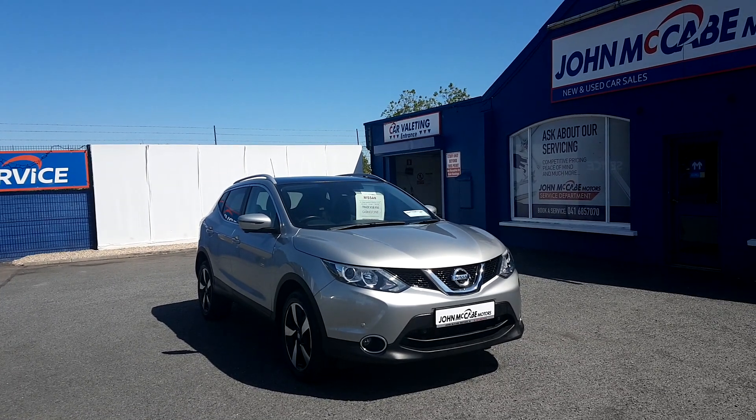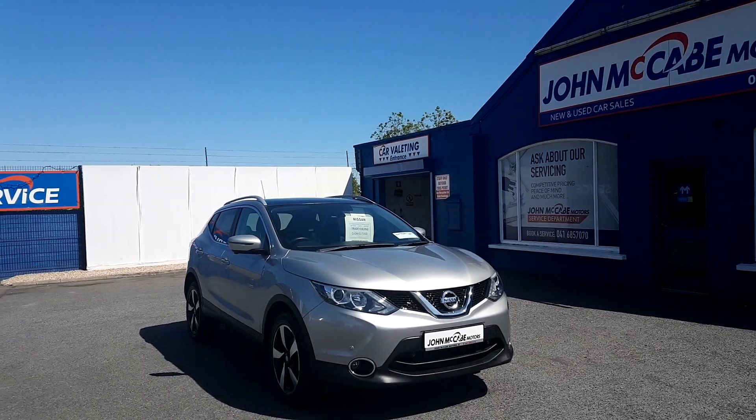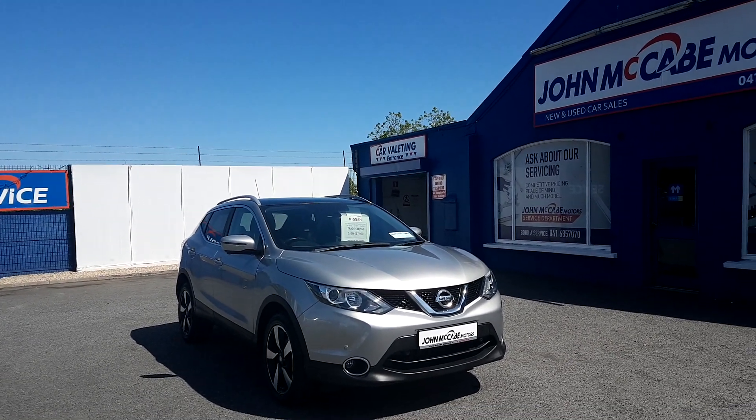This Qashqai has only 50,000 miles, comes with 2 keys, has a full service history and all its information books. It is fully motor checked and comes with a 6-month warranty.